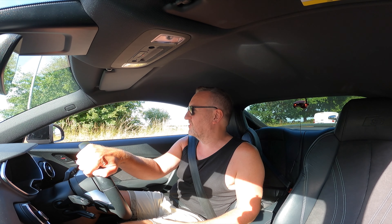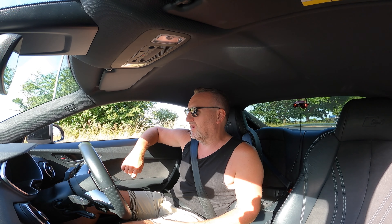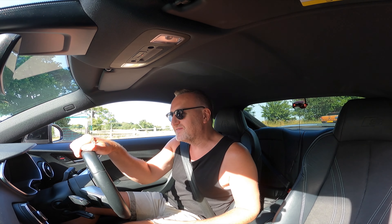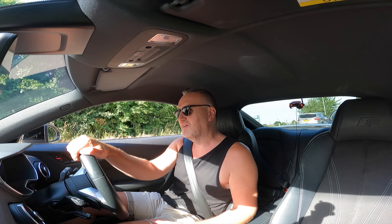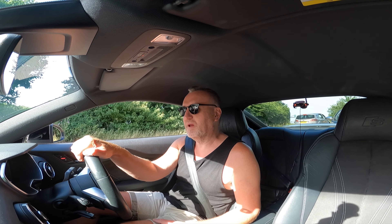As luck would have it, I've just got caught stuck for about 30 minutes in a road closure. This is where e-bikes are better. But yeah, bit of a nightmare. I'm nearly back now — there's one little roundabout bit up here where I can have a little blast through to test out the grip a bit.